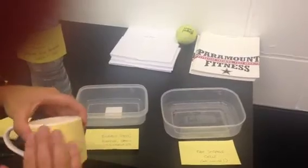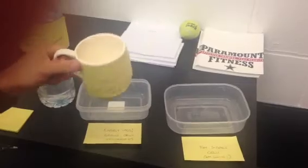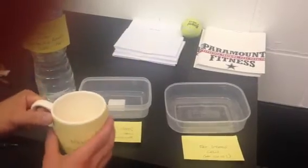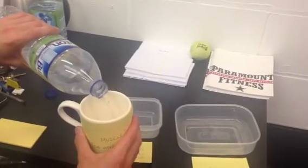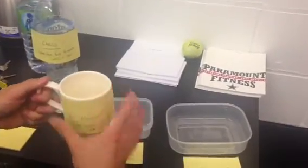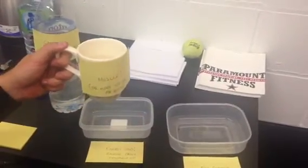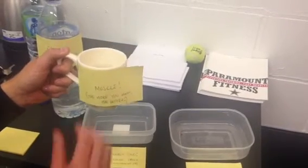Let's say for example that right now the muscle is empty — there are no carbohydrates stored in it at the moment. So we wake up in the morning and have a bowl of porridge. We tip in some porridge and the muscle starts to fill up. The muscle has a capacity, usually around 500 grams of carbohydrates that can be stored in the muscle, and 100 grams in the liver.